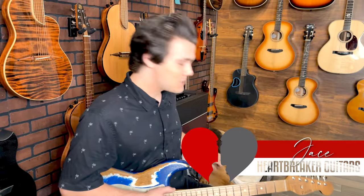What's going on everyone? It is Jace and Toby the Beagle, and you are watching the Heartbreaker Guitars YouTube channel.